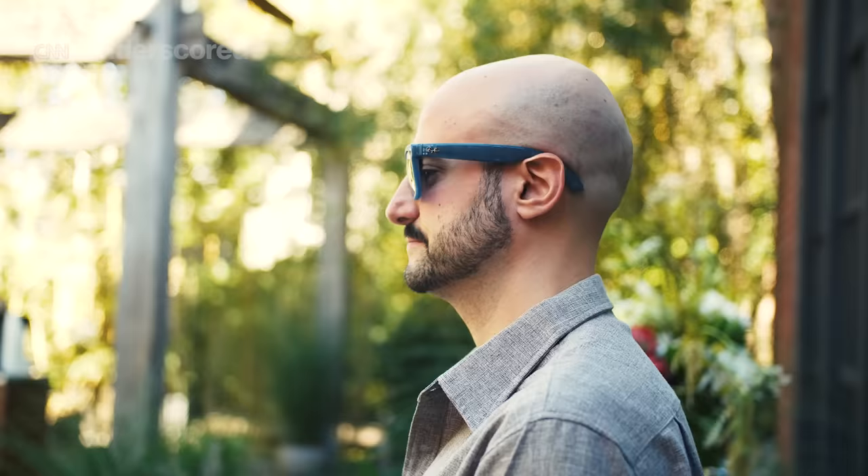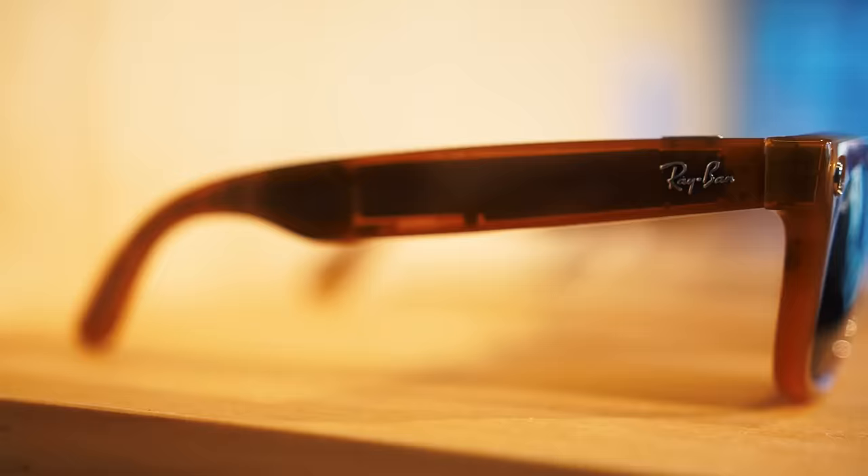Obviously for a pair of glasses that can record what they're looking at, privacy and security are very important. That's why these glasses emit a very visible pulsing white light whenever you're recording, making it very clear to anyone in the vicinity that yes, these are recording.